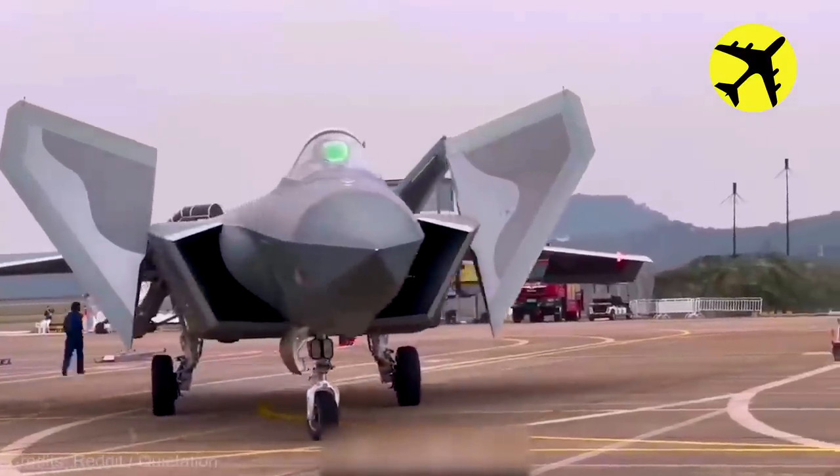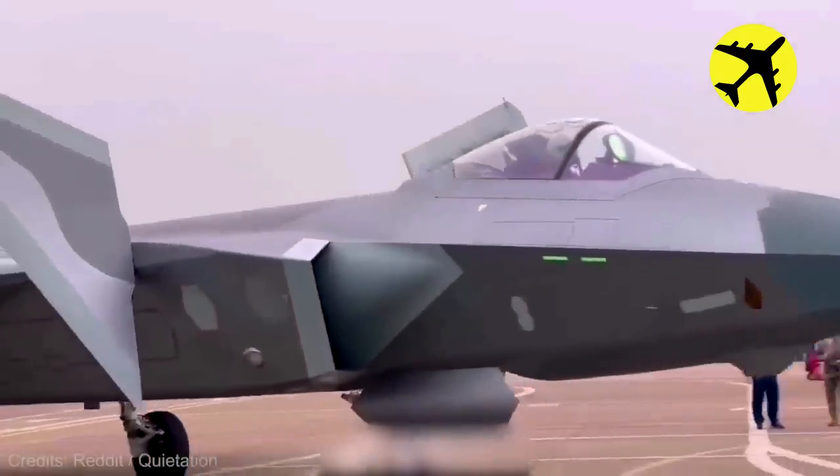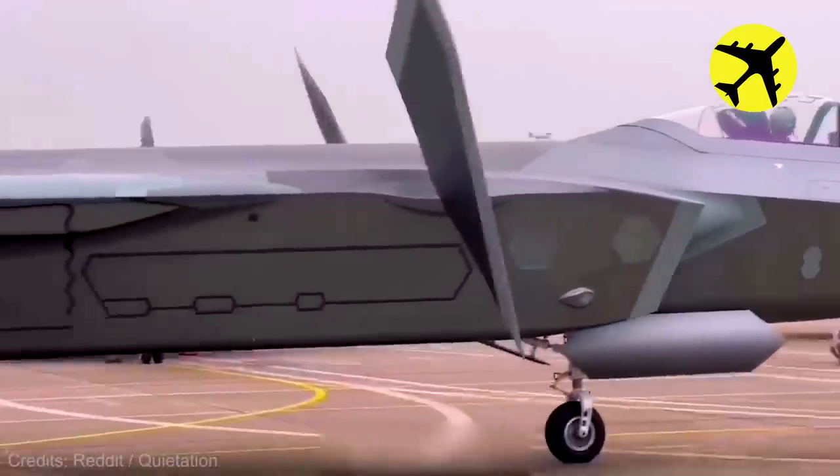A close look at the Chengdu J-20 operated by the Chinese Air Force, or the PLAAF.